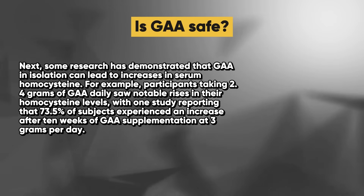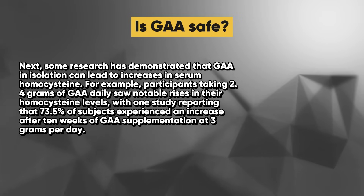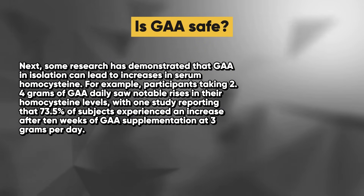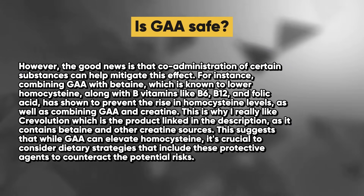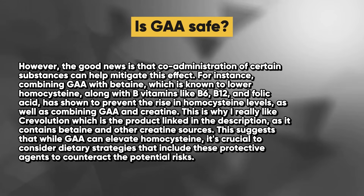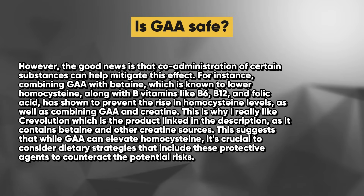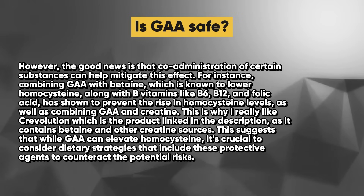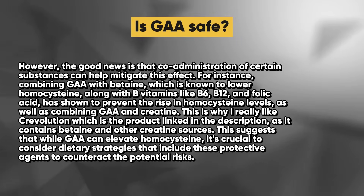Some research has demonstrated that GAA in isolation can lead to increases in serum homocysteine. For example, participants taking 2.4 grams of GAA daily saw notable rises in their homocysteine levels, with one study reporting that 73.5% of subjects experienced an increase after 10 weeks of GAA supplementation at 3 grams per day. However, the good news is that co-administration of certain substances can help mitigate this effect. Combining GAA with betaine, which is known to lower homocysteine, along with B vitamins like B6, B12, and folic acid, has been shown to prevent the rise in homocysteine levels, as has combining GAA with creatine. This is why the product linked in the description, which contains betaine and other creatine sources, is recommended.